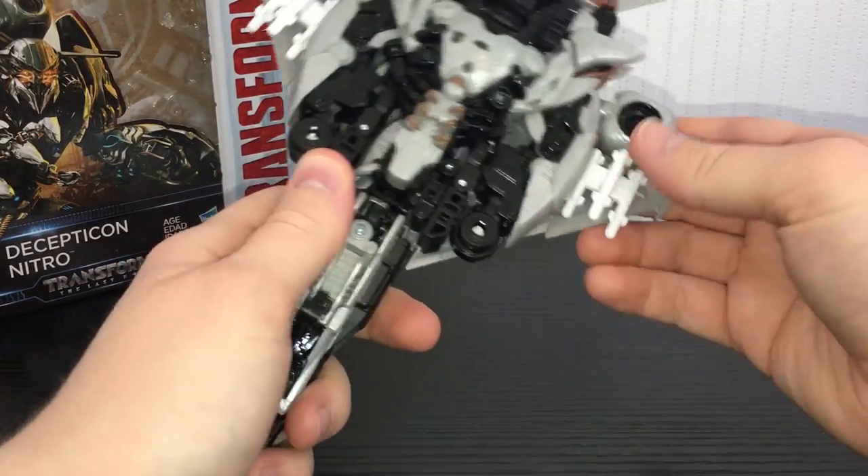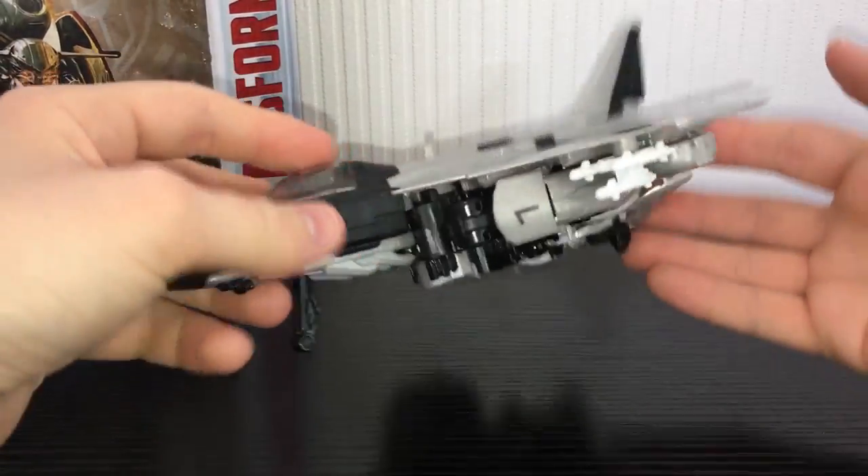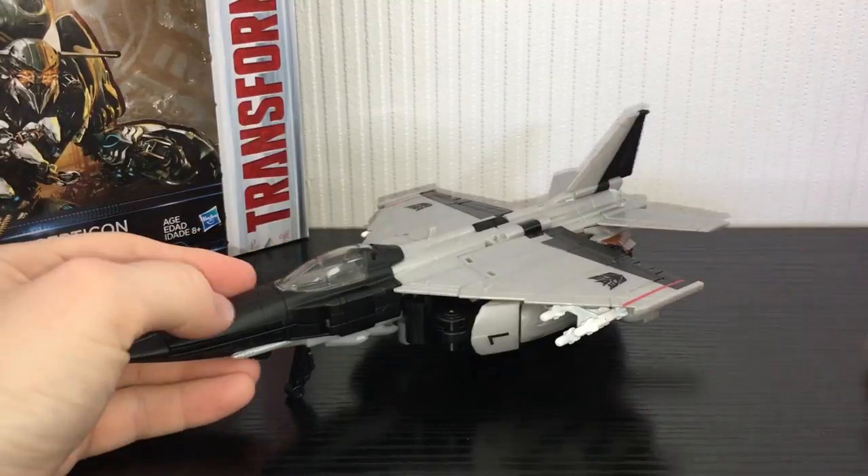These missile pods here are removable, but they can be a pain to do. Pretty damn solid vehicle mode overall. Very very good jet mode.